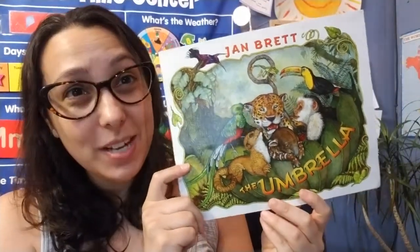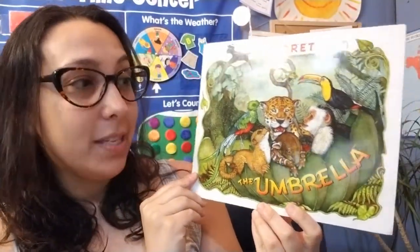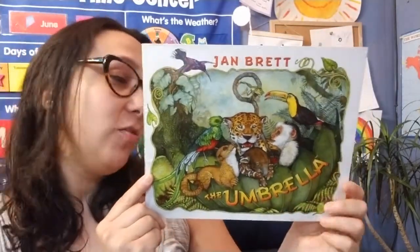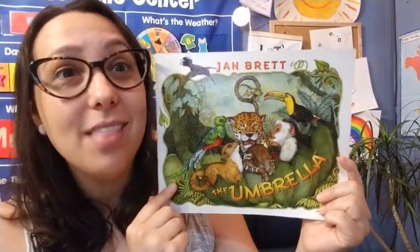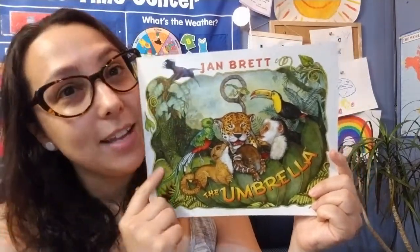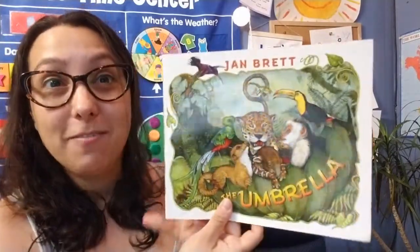Hey friends, I have another story time for you today. This one's called The Umbrella by Jan Brett. So we're going to go to the famous forest in the story and there are a lot of different animals to see and the pictures are really, really awesome. So really pay attention and look closely at all the things we can find in this book.